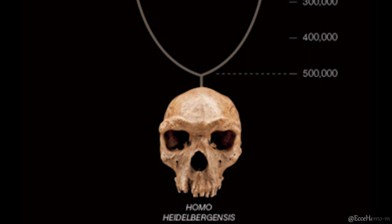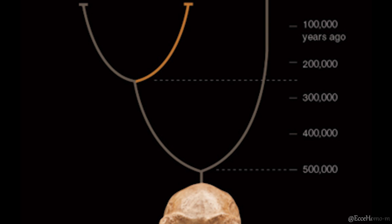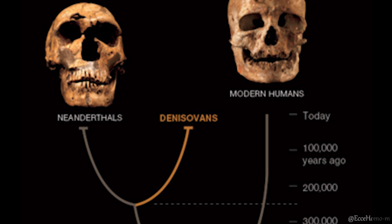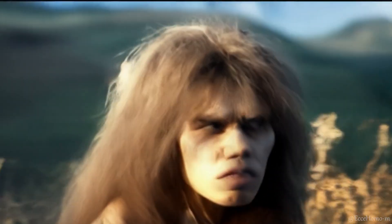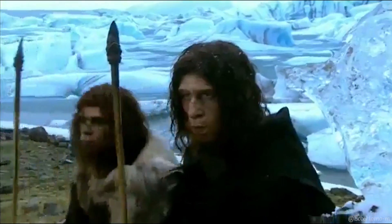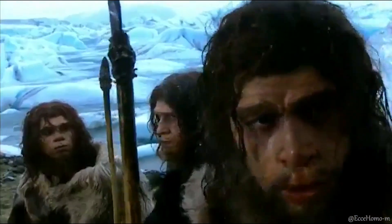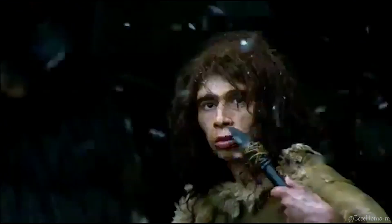The view that Homo heidelbergensis was the common ancestor of early Homo sapiens in Africa, Neanderthals in Europe, and Denisovans in Asia has gained considerable credibility among researchers. Evidence suggests that this species was present in Europe, and shortly after their arrival, due to climatic changes and being trapped by ice barriers, a speciation process led to the emergence of the first Neanderthals from the populations of Homo heidelbergensis residing in Europe.